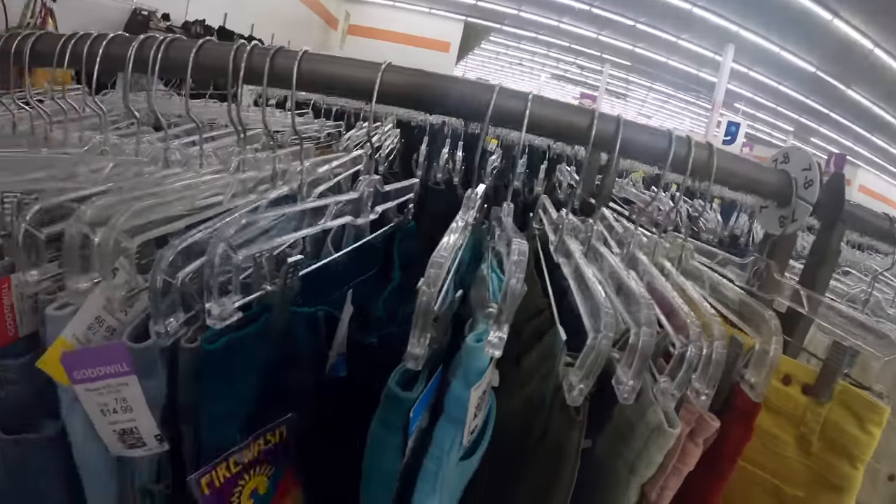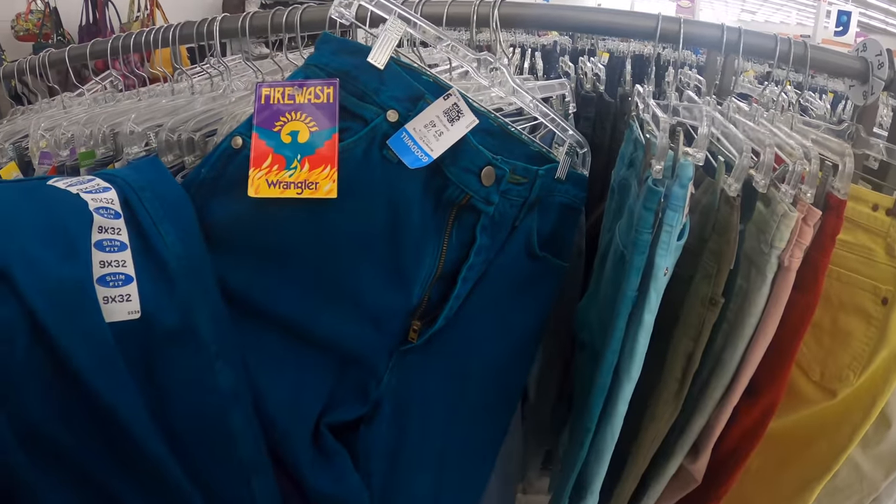Oh my God, I'm shook — there's a third pair! What is happening? They're different sizes too. This is my heaven. I'm so excited. We're going to spend some money. Just take my money!